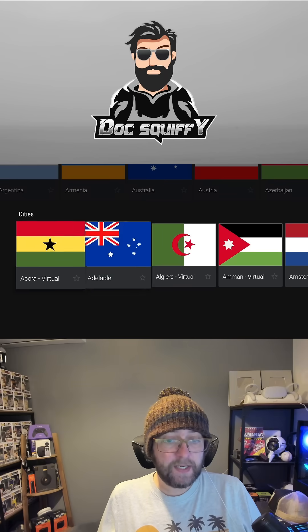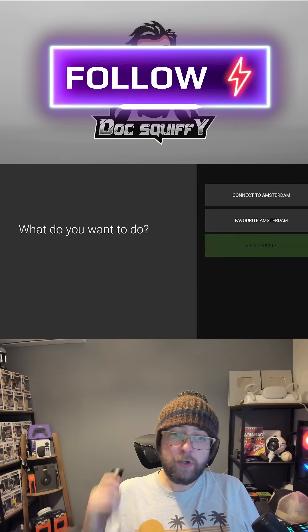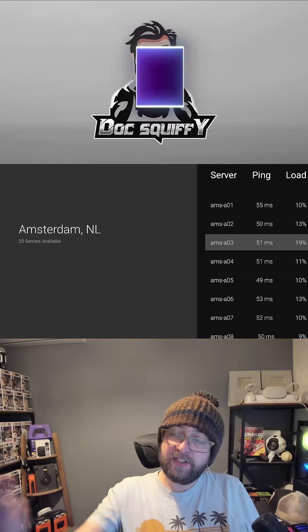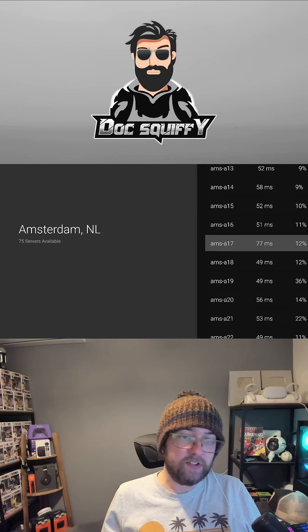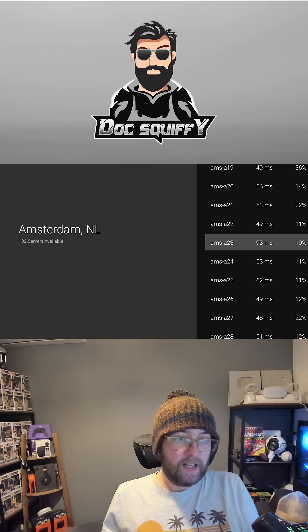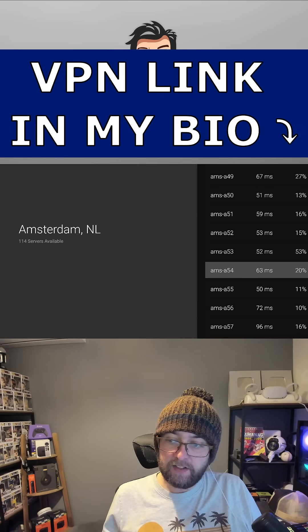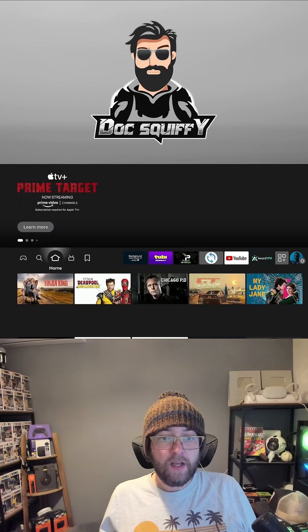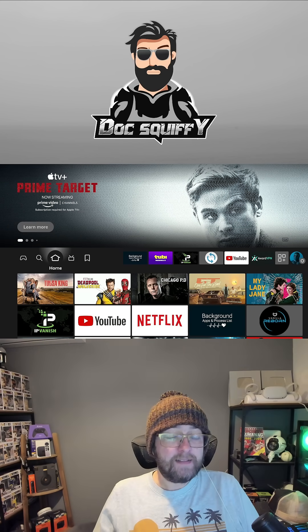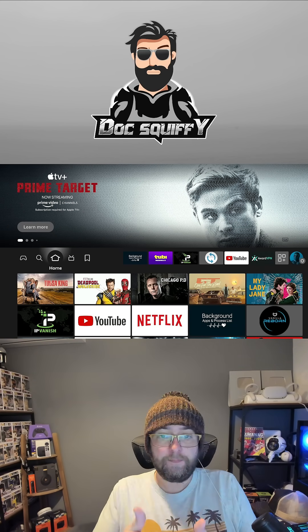Another option is to pick a city. When you click on a city you can view all the servers for that city and see which ones are busy and which ones aren't — there are a lot more servers than you might think. For example, there are 114 servers available for Amsterdam, so you can find a quiet one with a lower ping and it will be quicker for you. The link for that VPN is in my bio if you want one, or message me and I'll send you the link.